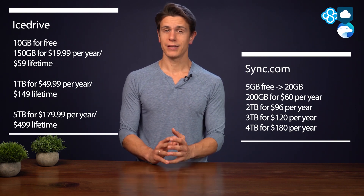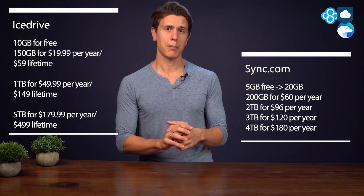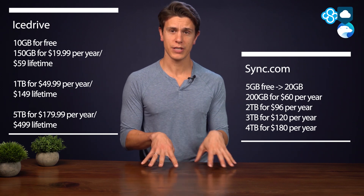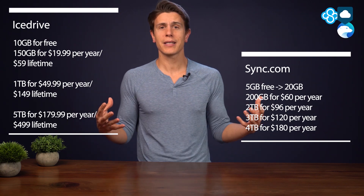One more thing to consider are iCedrive's lifetime plans — Sync.com doesn't offer these. Basically you pay one lump sum for a set amount of storage for life. iCedrive offers 5TB for $500, which is a great deal even if iCedrive goes under in three years — you've basically made your money back. Here on this channel and on CloudWords.net, we've talked a lot about lifetime cloud storage plans and made several videos about it, which I'll link up in the card and description below. We have pCloud and iCedrive that offer lifetime cloud storage, but obviously there's always a risk that a provider goes bust.